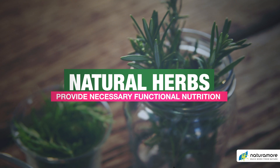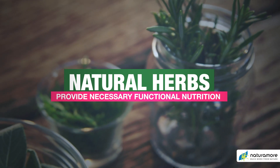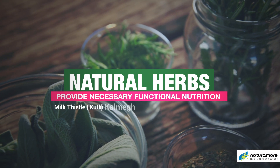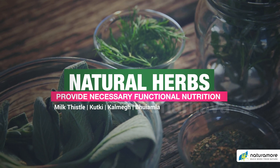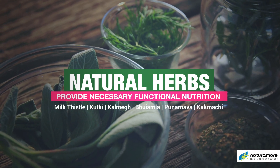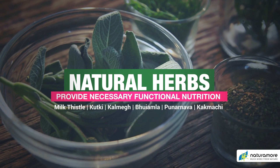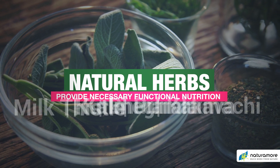NaturaMore NutriLiver contains natural herbs such as Milk Thistle, Kutki, Kalmek, Bhuyamla, Punarnava, and Kakamachi, which are useful in maintaining liver health by providing the necessary functional nutrition to the liver.